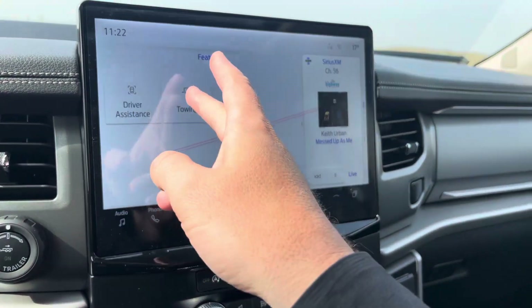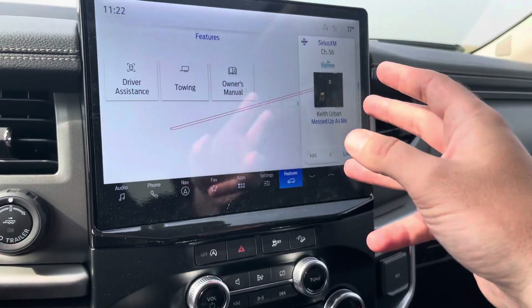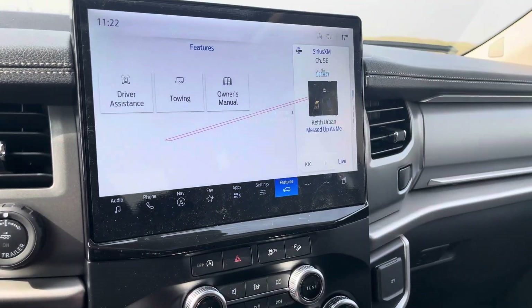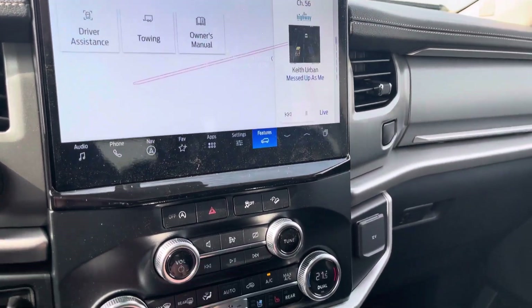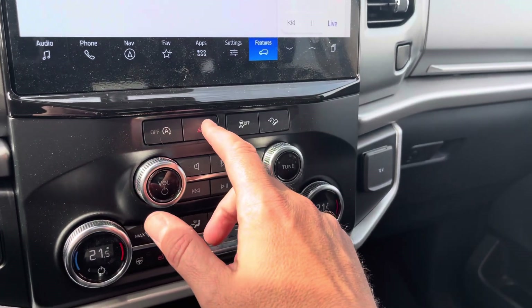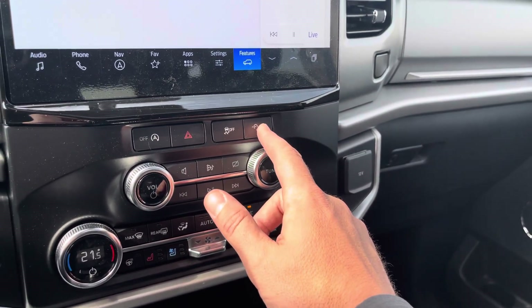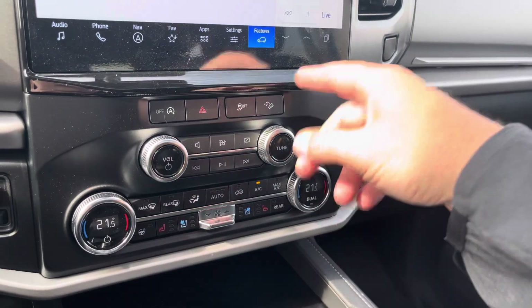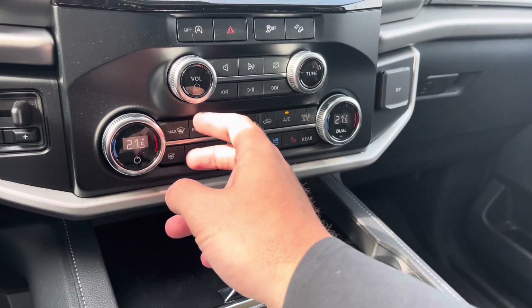If you go into the features screen, you can access towing, owner's manual, or driver assistance to adjust safety features. Put it into reverse and the backup camera comes up in HD. Down here we have engine auto off, four-way flashers, traction control, and hill descent control — so if you're going down a hill and don't want to free roll, you can press that to prevent it. Volume controls for the stereo and dual climate control for the driver's side and passenger side.